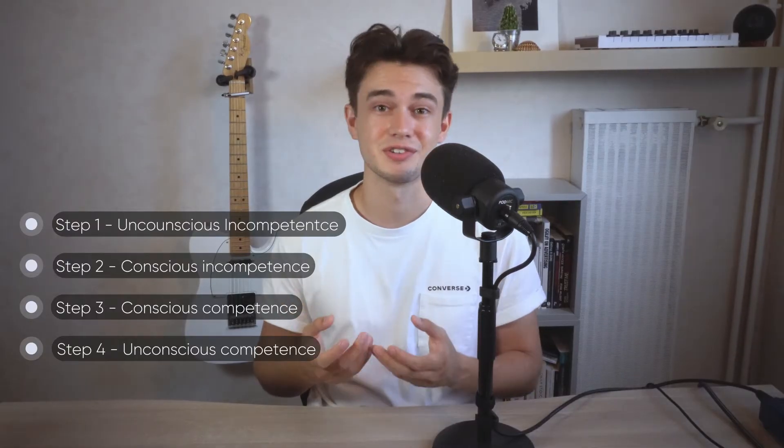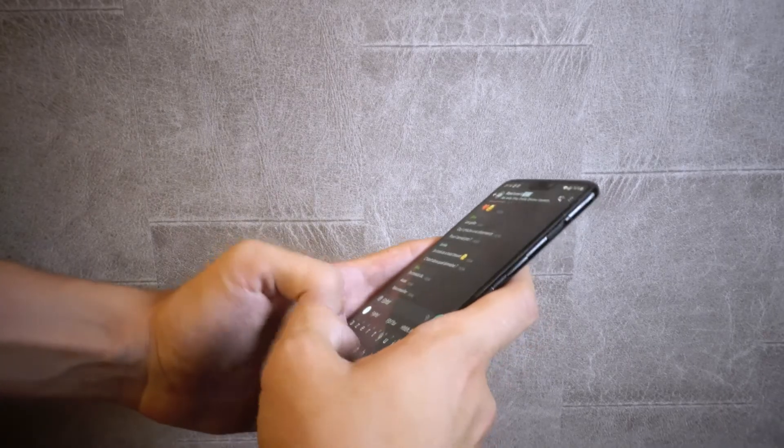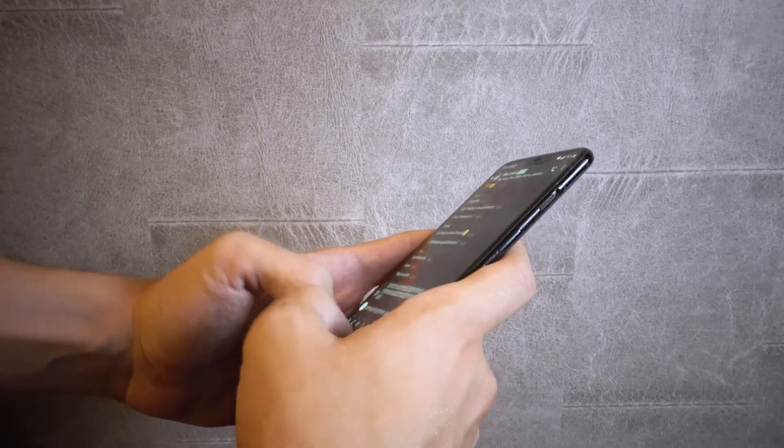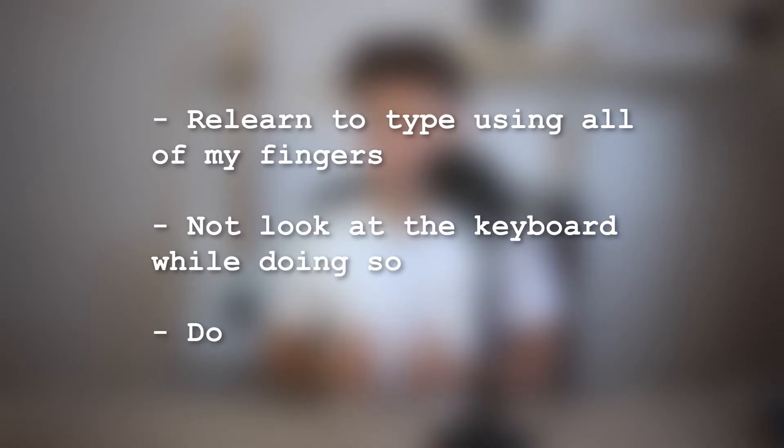I learned touch typing in four steps, the first one being overcoming unconscious incompetence. Apart from angrily typing in video games and trying to make jokes in a group chat before the subject changes, I've never really been able to type efficiently and precisely. I never had courses in school teaching me touch typing, so I had to create my own little program. To move to step two — conscious incompetence — I had to know what I needed to learn: relearn to type using all of my fingers, not look at the keyboard, and do it faster.